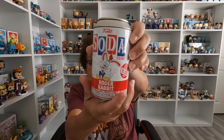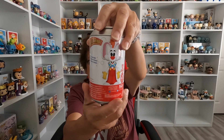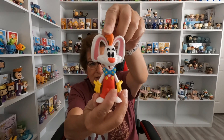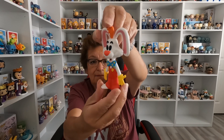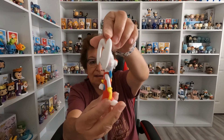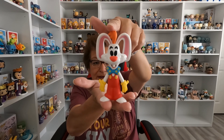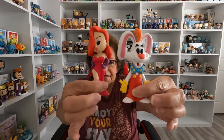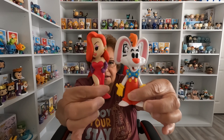I also have one other character from Who Framed Roger Rabbit — the Roger Rabbit Soda, which I've had for a while. Here is his can, and here is Roger as a soda. He's so cute! I don't have the actual Roger Funko Pop — he's kind of rare and hard to find since he's older, like the Jessica one. But here are the two sodas together: Jessica and Roger, very cute and very cool.